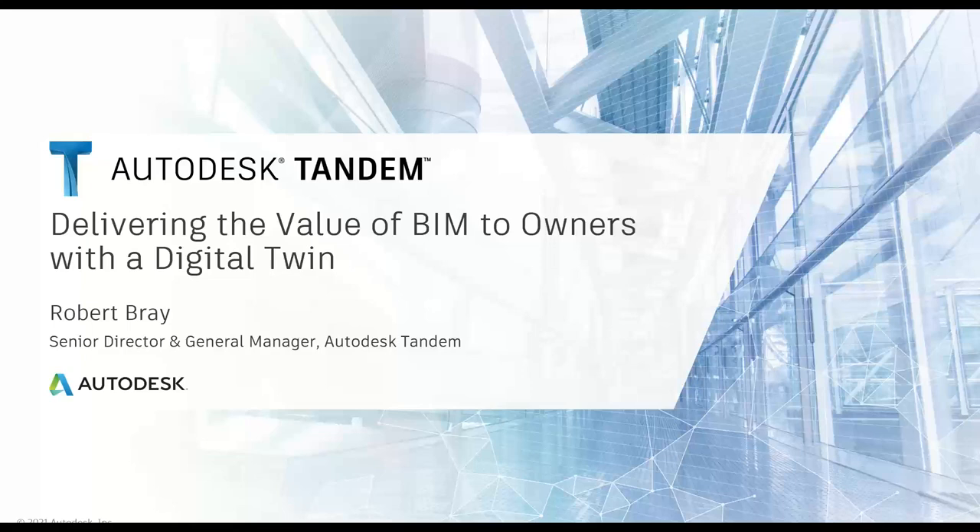If we looked at the market and found a true digital twin solution, they're typically created by a very expensive bespoke process of data collection that happens after turnover, curating all this information to actually create that digital twin. What we realized is that a lot of the data that goes into the foundation of a digital twin is data that is either created or captured during the design and construction of a facility. Tandem was born out of the realization that if we could harness this information created during design and construction and hand the owner a foundation of a digital twin at handover, we could really power this ecosystem of digital twins — driving more value for AEC professionals and for the owner ecosystem downstream.